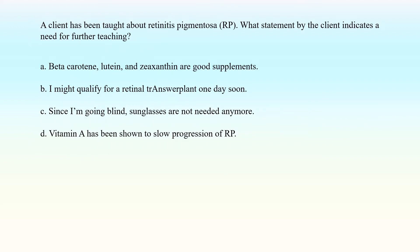A client has been taught about retinitis pigmentosa. What statement by the client indicates a need for further teaching? A. Beta-carotene, lutein, and zeaxanthin are good supplements. B. I might qualify for a retinal transplant one day soon. C. Since I'm going blind, sunglasses are not needed anymore. D. Vitamin A has been shown to slow progression of RP.